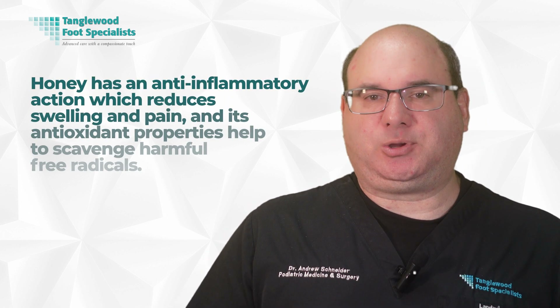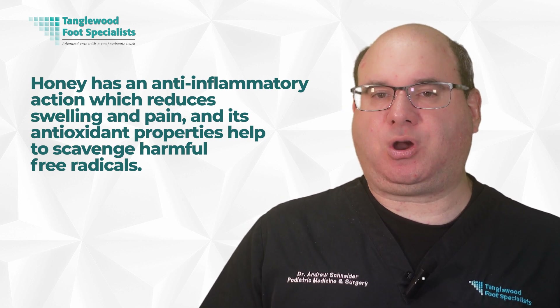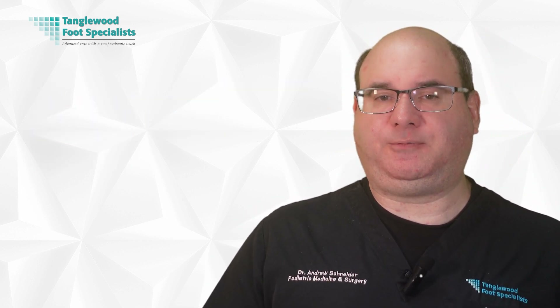Lastly, honey has an anti-inflammatory action which reduces swelling and pain, and its antioxidant properties help to scavenge harmful free radicals. In this way, honey's multifaceted properties combine to promote wound healing in a uniquely effective way.